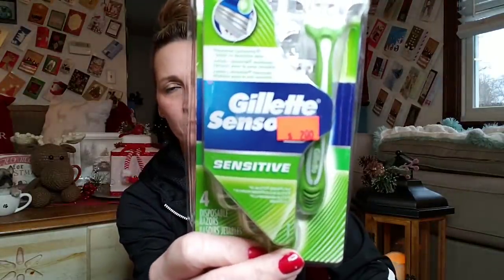I picked up some Gillette sensitive razors — you get four of them, and that was only two dollars.